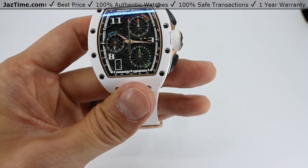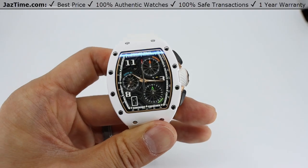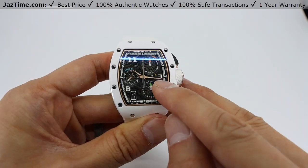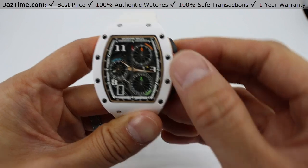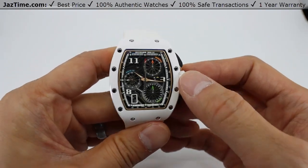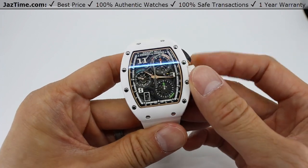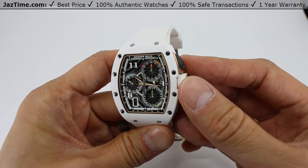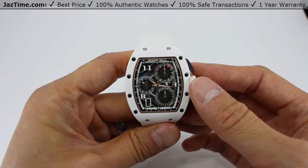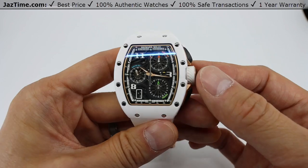You'll notice that the only Arabic numbers on this dial are the 3, 8, and 11. For all the other hour markers they have little triangles. They are luminous so you can see the dial in the dark or in low light conditions — it just doesn't show up on camera very well.